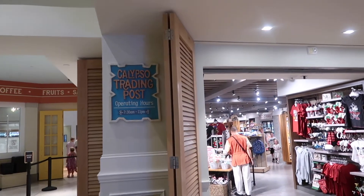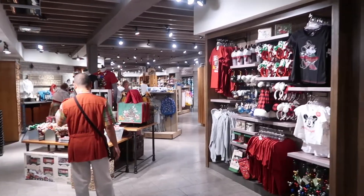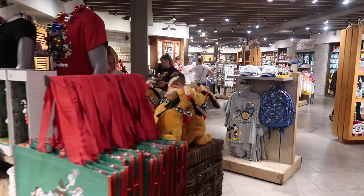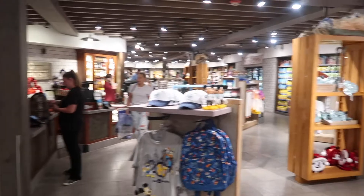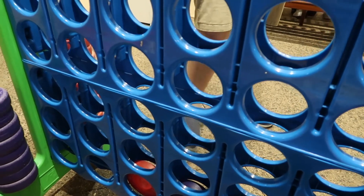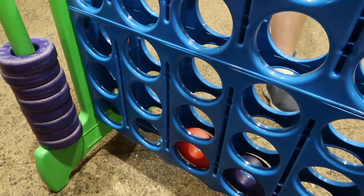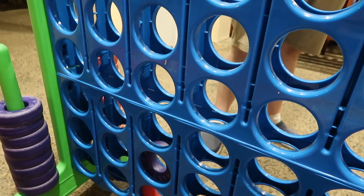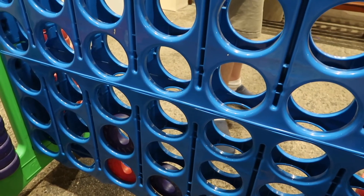Going into Calypso Trading Post — Phil and I are playing Connect 4 while we wait for our lift! Phil, are you ready for the last big sniff? Yeah, let's enjoy it to ourselves. We're gonna enjoy the last sniff to ourselves.